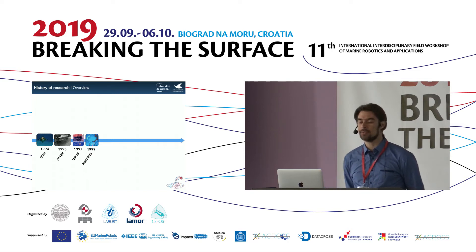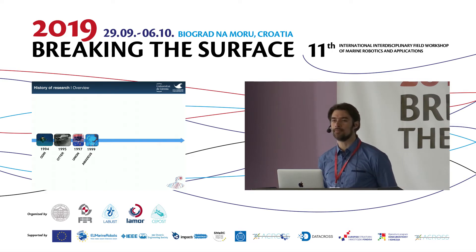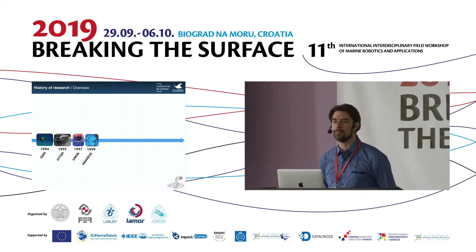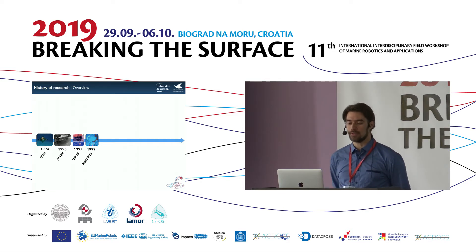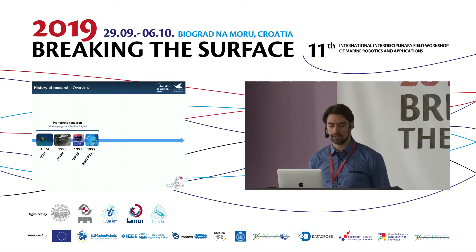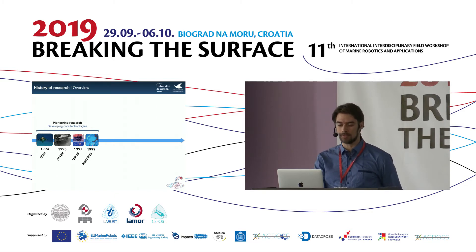Then came the project AMADEUS. In AMADEUS, different components and technologies for underwater intervention were developed: a dexterous three-finger gripper, a cell with two robotic arms — but all of this was developed separately. This represents the core development of foundational technologies at the beginning of research into autonomous underwater intervention.